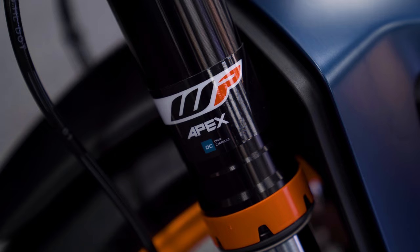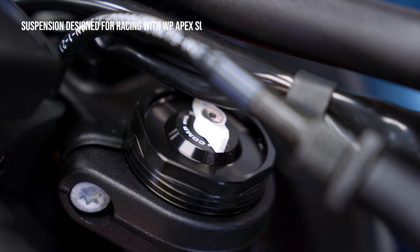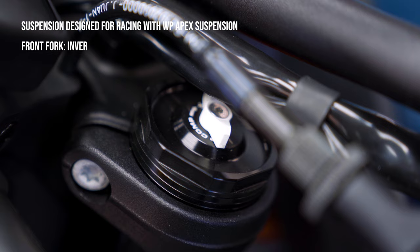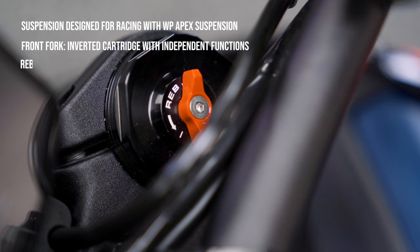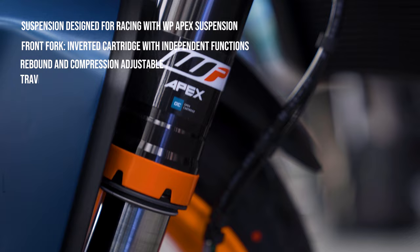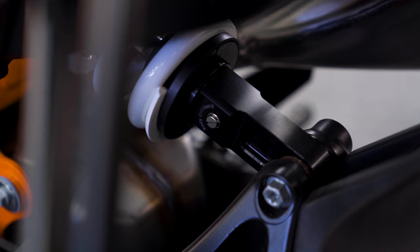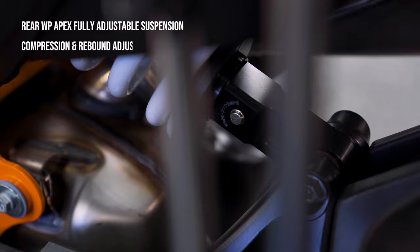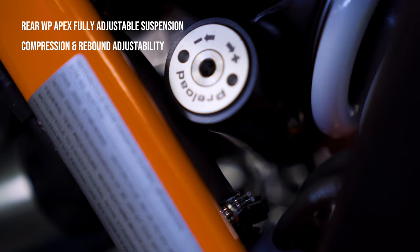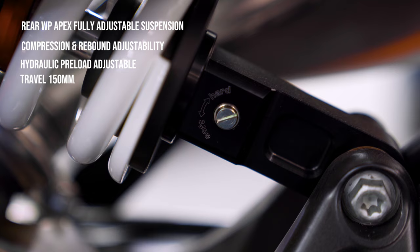The 890R is a race-spec bike and its suspension is designed for track needs with the renowned WP Apex suspension. The front fork has independent functions with rebound and compression adjustability — with the mere touch of a finger, as you can see. It is a 43 millimeter inverted cartridge up front with a travel of 140 millimeters, that's about 5.5 inches. The rear is a fully adjustable WP suspension with compression settings and rebound adjustments, with preload adjusted hydraulically. Rear suspension travel is 150 millimeters or 5.5 inches.